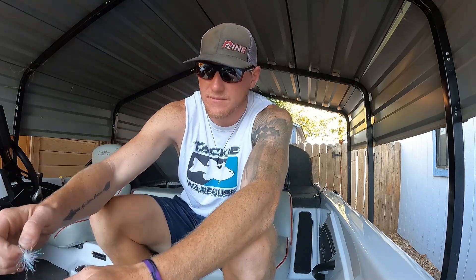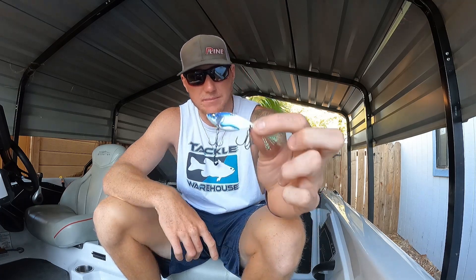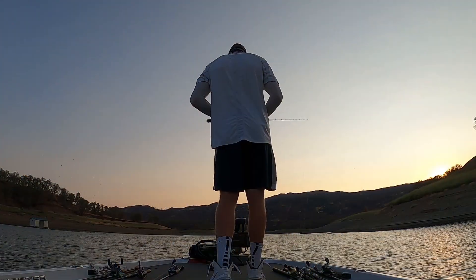Now let's get into baits. What was I catching them on out there — I'll talk about depth as well, which varied quite a bit, and what I was trying to imitate. The first bait I was using was a variety of different applications. This first one here is a Megabass — I think it says Dyna Response — it's a Megabass blade bait.